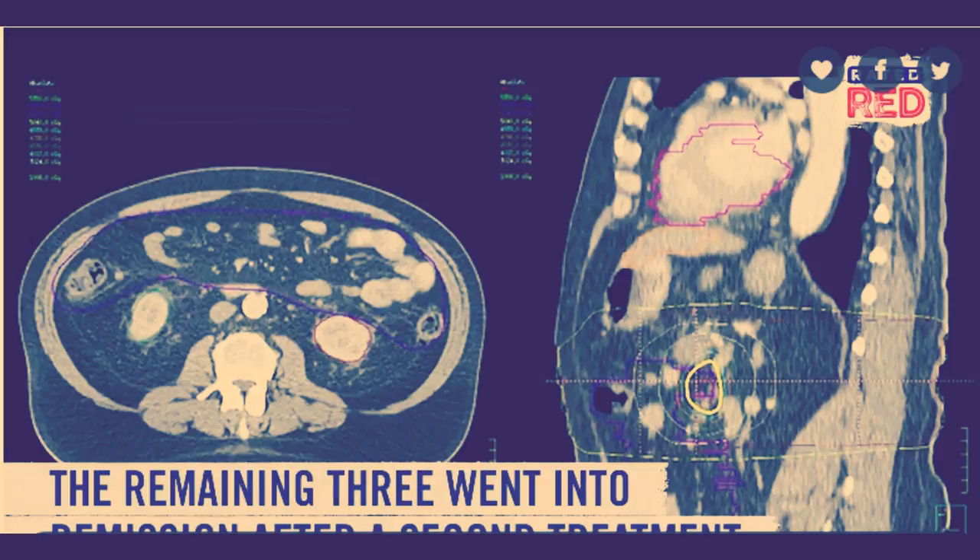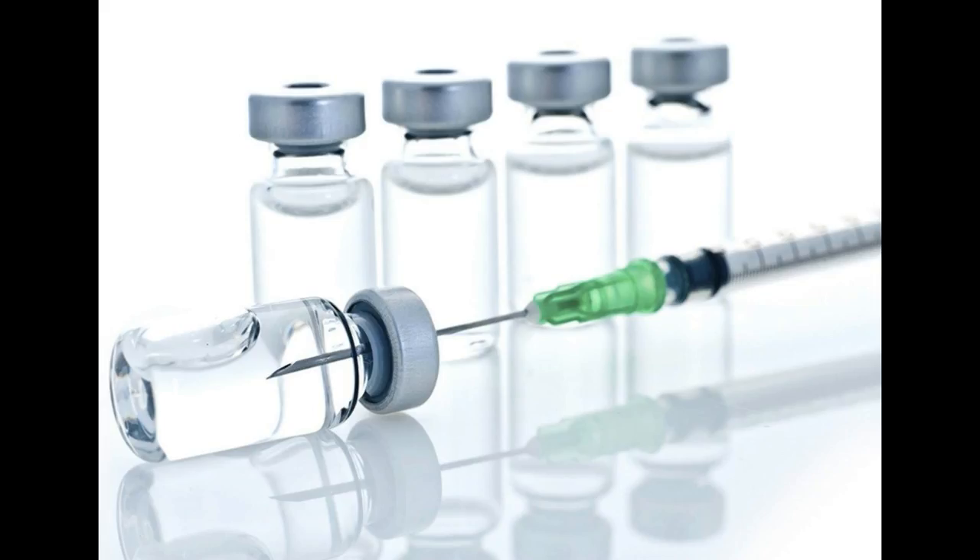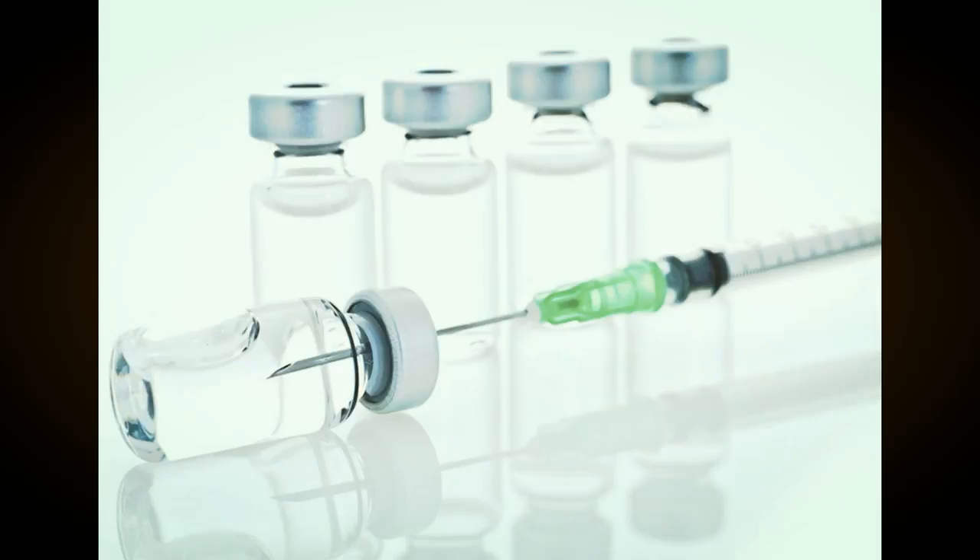But the new method is simpler. "All of these immunotherapy advances are changing medical practice," Levy said. "Our approach uses a one-time application of very small amounts of two agents to stimulate the immune cells only within the tumor itself. In the mice, we saw amazing body-wide effects, including the elimination of tumors all over the animal."